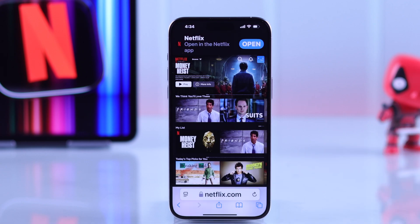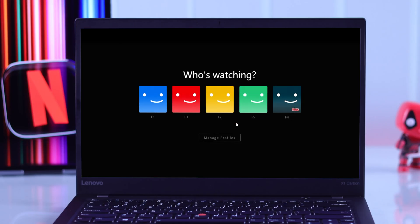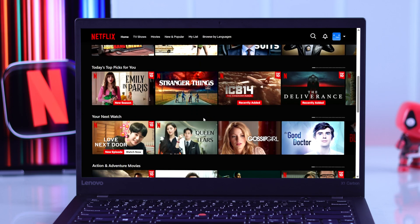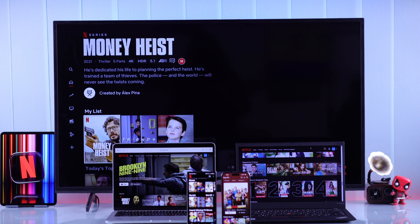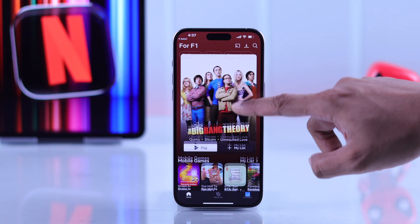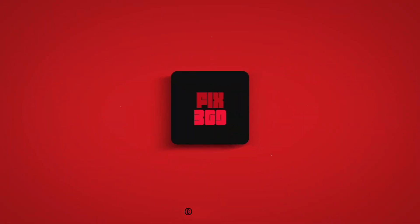Now that we're done, you can open Netflix on any of your devices and sign in using your account, then start watching your favorite movies and TV shows. That's how easily you can purchase a Netflix subscription. If this helped, make sure to hit that like button, subscribe for more, and happy watching.